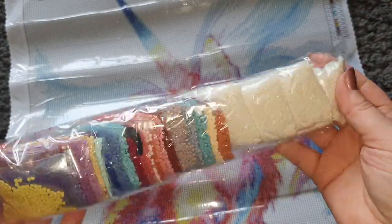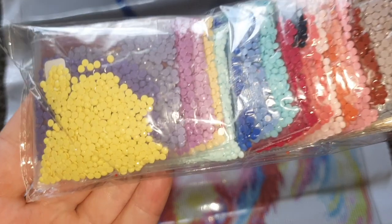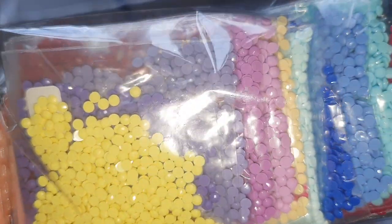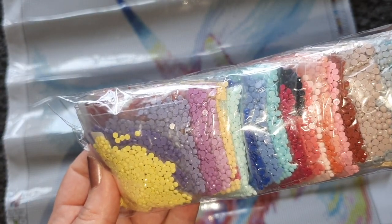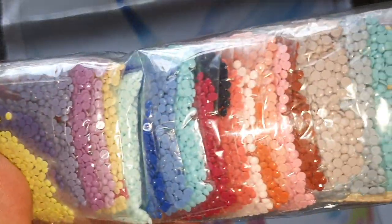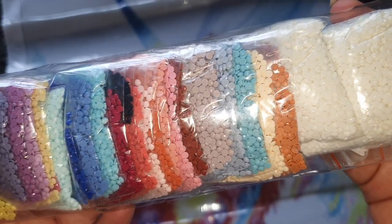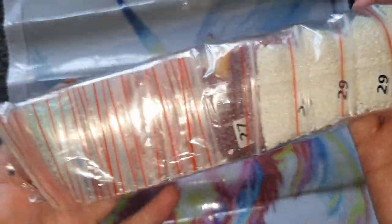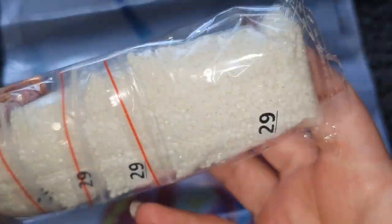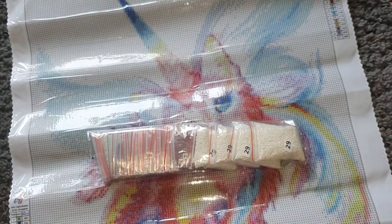The drills are again in ziploc bags with symbol numbers. We've got a lot of 3865 for the background, and here are the round drills — they look beautiful. Lots of range of colors: orange, cream, blues, beige, reds, pinks, greens, yellows. We've got 939 which I presume goes in the eyes. Really nicely packaged, sparkly, pretty, no trash at all — amazing. That is canvas number three, our unicorn kitty.